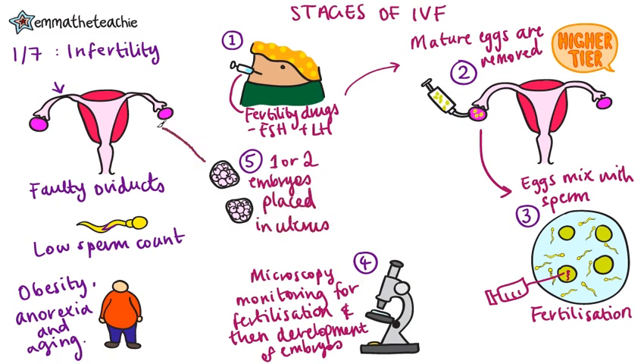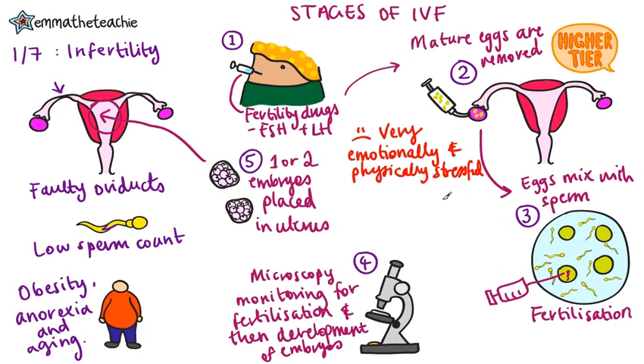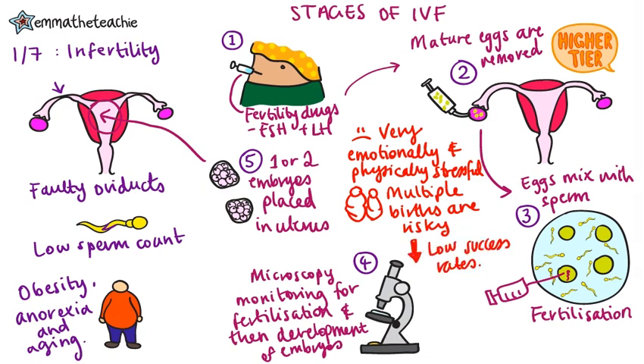Hopefully, at least one baby will grow and be born. Although fertility treatment gives a woman the chance to have a baby, it is very emotionally and physically stressful. Placing two embryos in the uterus can also lead to multiple births, which is a higher risk to the babies and the mother. Finally, the success rates are not high and these decrease with age.